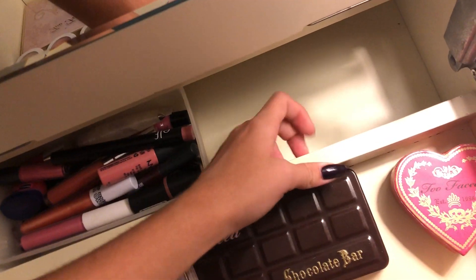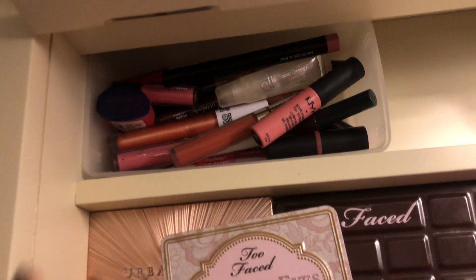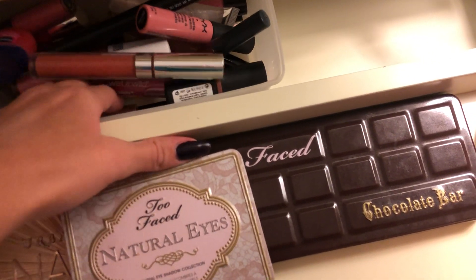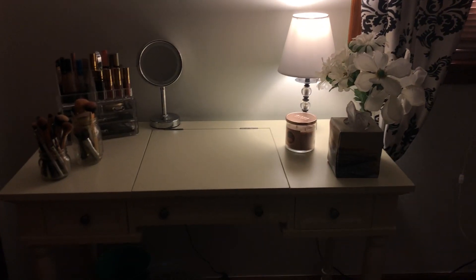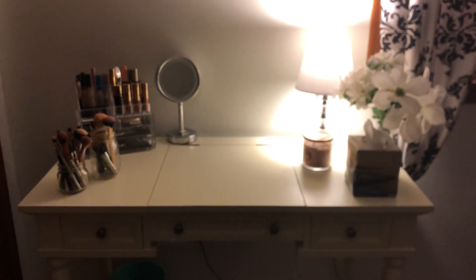And then back here there's like another compartment — I have my lip glosses and lipsticks. I really love this little section — it's a decent size too. I hope you guys enjoyed this video and I will see you all next time, bye bye!